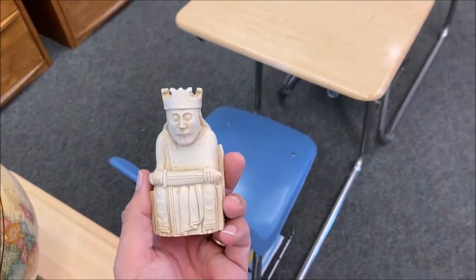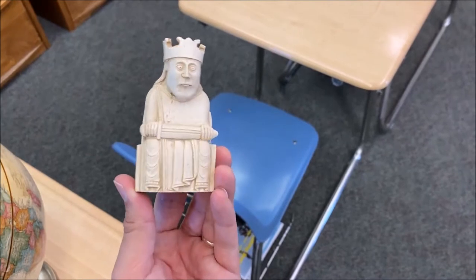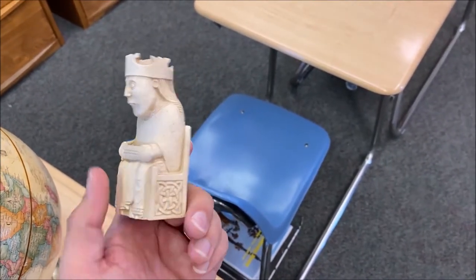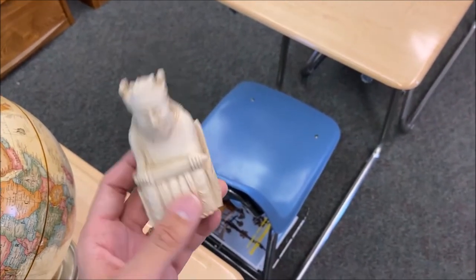The most famous chess set in world history — these are the Isle of Lewis chessmen. This is the replica, of course. Here is the king with his sword, crown, and throne. Some of the Celtic imagery on the side indicates to us that these are from the northern British Isles, from Scotland, the Isle of Lewis.